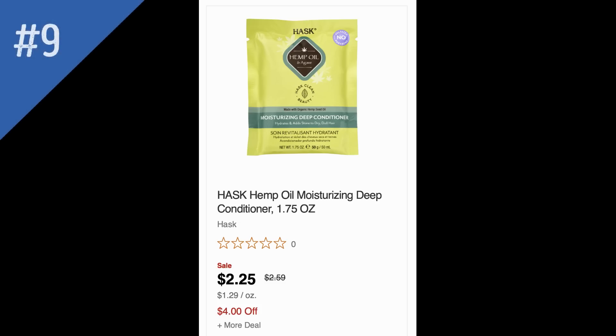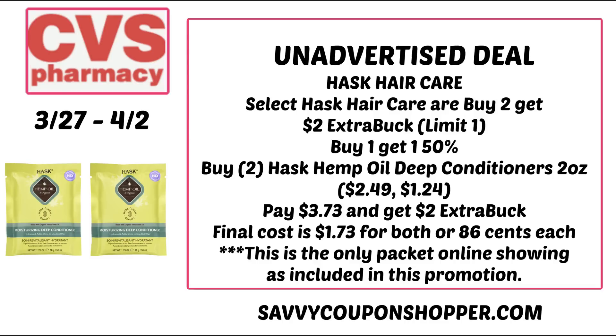Unadvertised deal number nine is on Hosk haircare — be careful with this one. Select Hosk products are buy one, get one 50% off, and also buy two, get a $2 extra buck. The cheapest items are the hemp oil deep conditioner packets. Be careful: only those specific packets are showing included in the promotion online. Grab two with BOGO 50% off for a total of $3.73; after the $2 extra buck, it's $1.73 for both or $0.86 each.